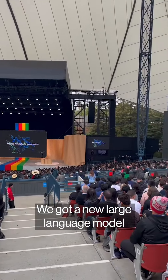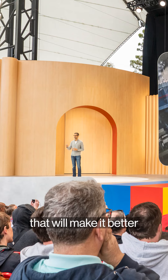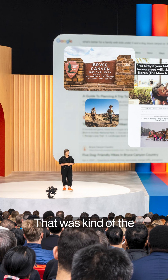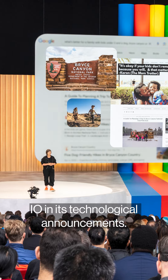At Google I/O, we got a new large language model, Palm 2, trained on massive volumes of text, coding language, and mathematical data that will make it better at solving logical problems and mathematics equations. That was kind of the underpinning of Google I/O and its technological announcements.